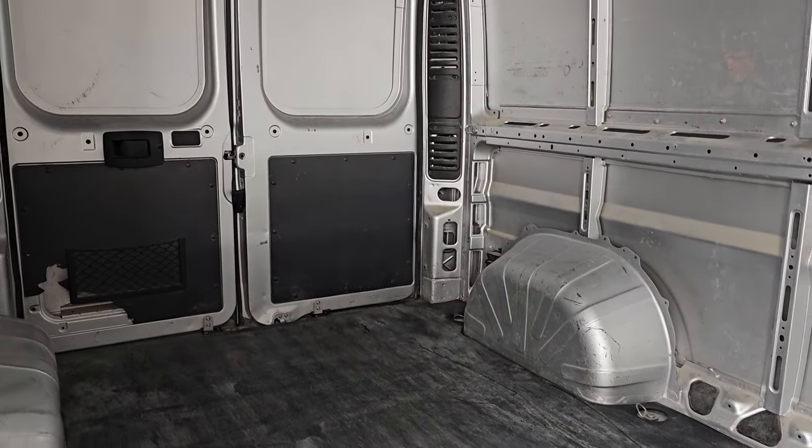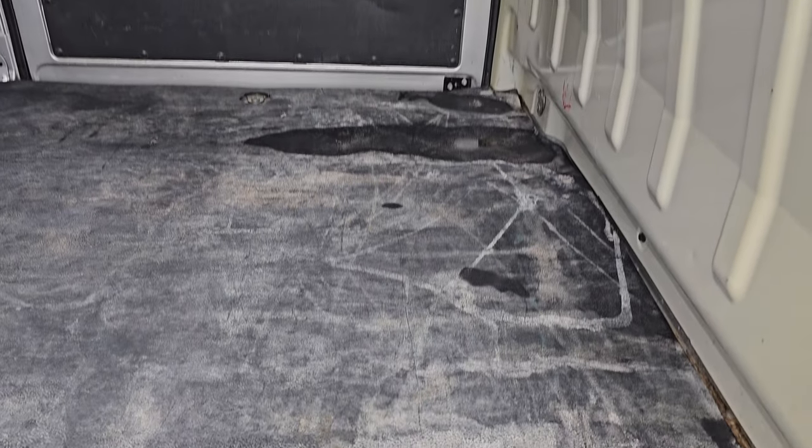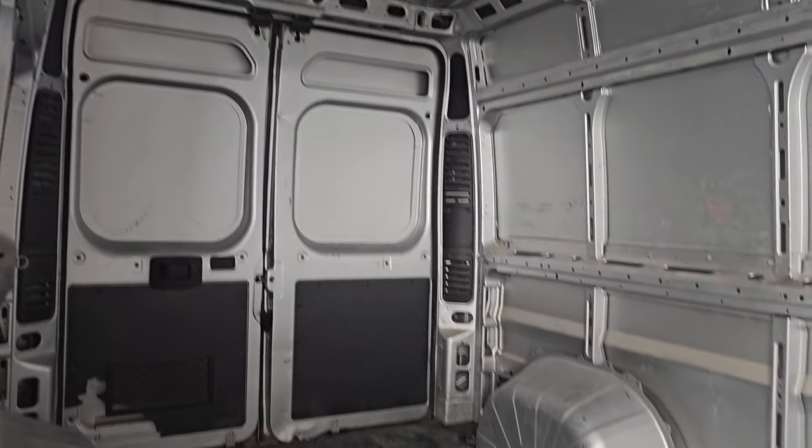We just got done detailing this one, so that's why there is just a little bit of moisture — there are no leaks or anything. Very clean inside. Those doors do swing open, and you can see just how nicely that door slides and shuts.